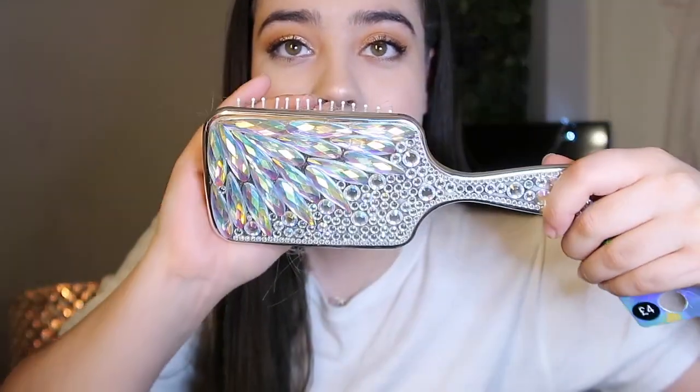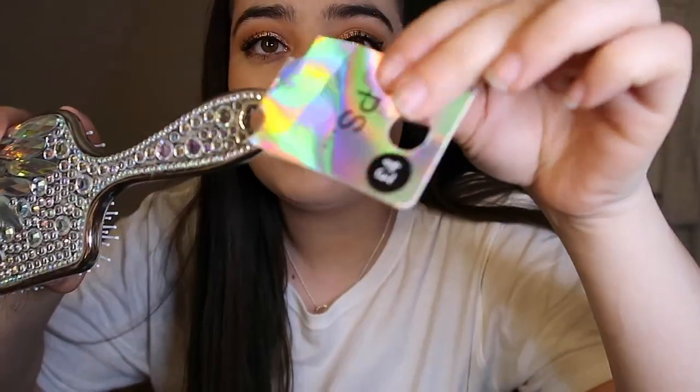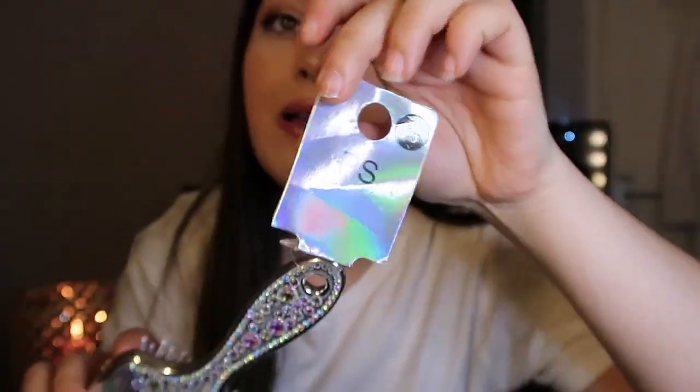I also got a makeup brush. I also got this hair brush which is really cute — it has rhinestone detailing on it and it was only four pounds from Primark, from my mum. It does the job and it's really cute and pretty, so I really like that.